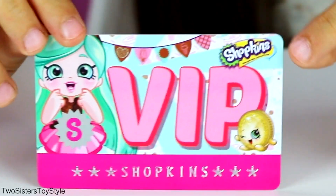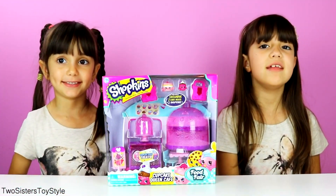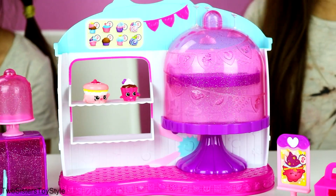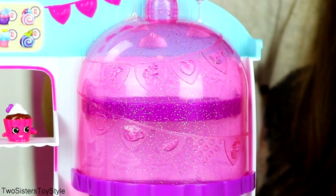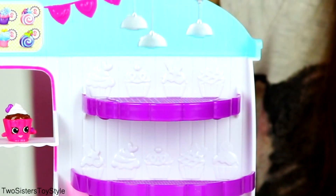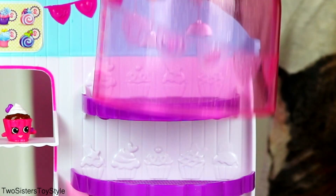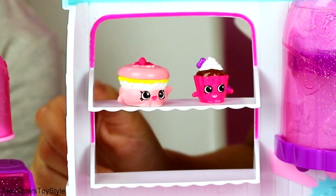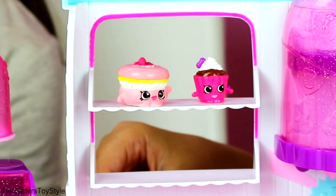Next we're going to open the Cupcake Queen Cafe, which is Evelyn's set. Wow, look at this Cupcake Queen set! This is one side of the Cupcake Queen Cafe and right here is a giant cake stand - it's really glittery and pretty. You can take this away and put all your Shopkins and cupcakes on it and put it right back. It also has a little window with two shelves where you can put your two exclusive Shopkins.